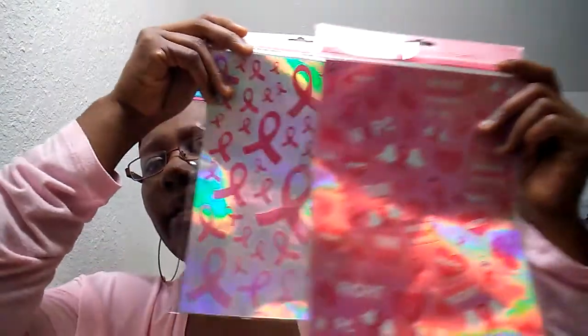I also picked up breast cancer awareness stickers, because October is not only for Halloween — it's also Breast Cancer Awareness Month. With my planner, I'm going to have a week dedicated to breast cancer, a week for autumn, and another week for Halloween. So my October planner is already planned in my head, and when I saw these I thought they were perfect.